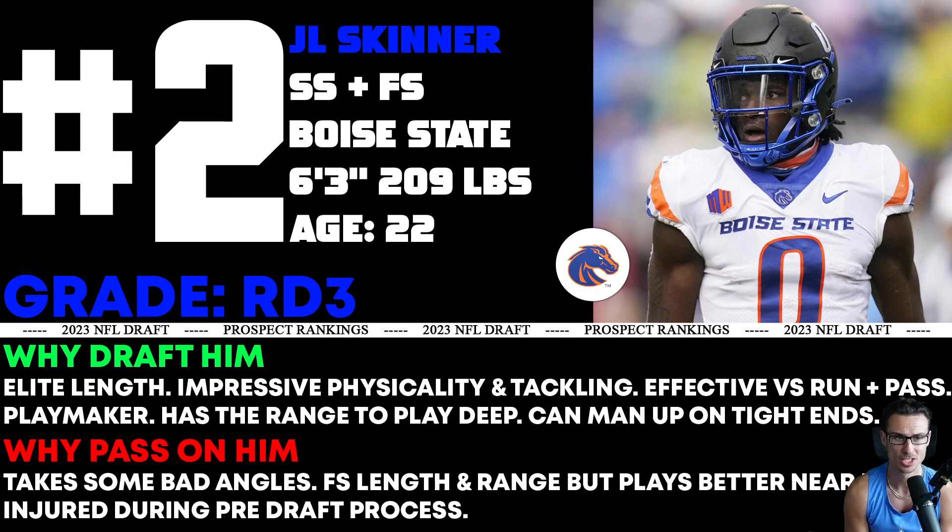He definitely takes some bad angles, and that kind of goes into maybe why he can't play free safety — he'll misjudge the angle he has to take to get to the ball. Defending on the sidelines if he's trying to help the corner, or in cover two having to get over the top on the sideline when the ball is put downfield. He has the body type and there are parts of his game that say free safety, but he is a little raw there and the angles definitely need to be better. He was injured during the whole pre-draft process, which was tough.